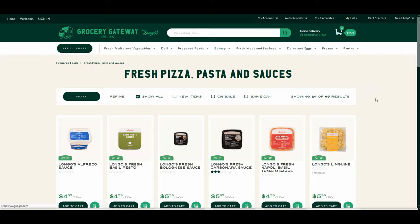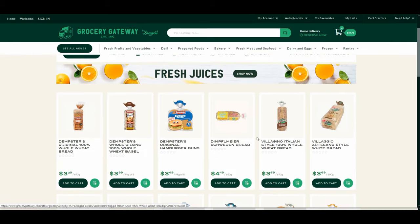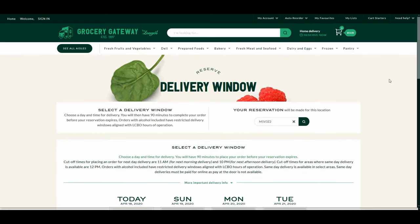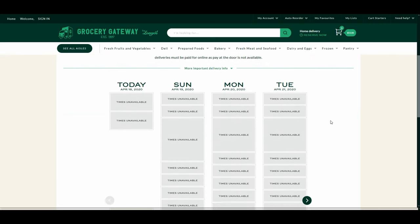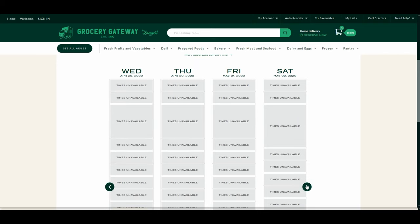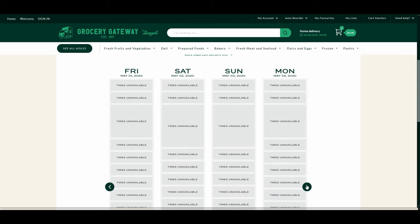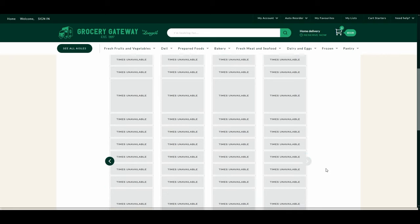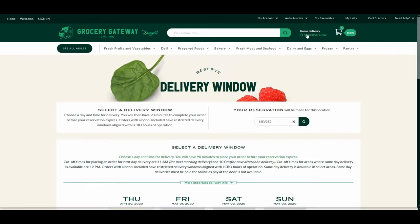I also remembered I'm running out of bread, so I added that too, which should bring my total over $50. I clicked on the home delivery option and selected 'Reserve Now.' It took me to a page asking me to select a delivery window with 90 minutes to choose. Looking at the available days, nothing is available — they're all booked. Going as far as May 8th in the system, everything is still fully booked.